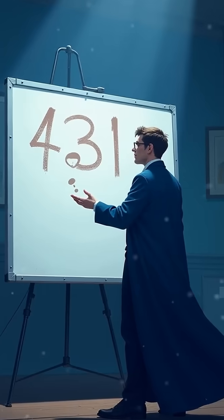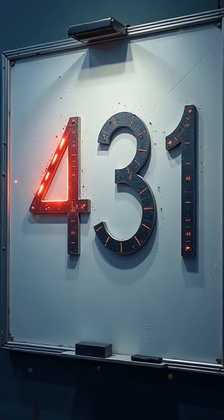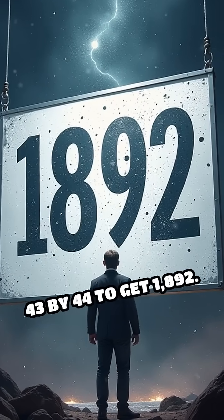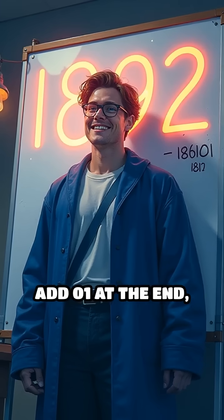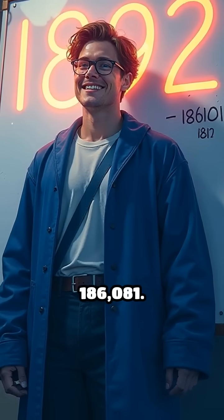Let's try another: 431 squared. Drop the 1, leaving 43. Multiply 43 by 44 to get 1,892. Add 01 at the end and you have 185,761.